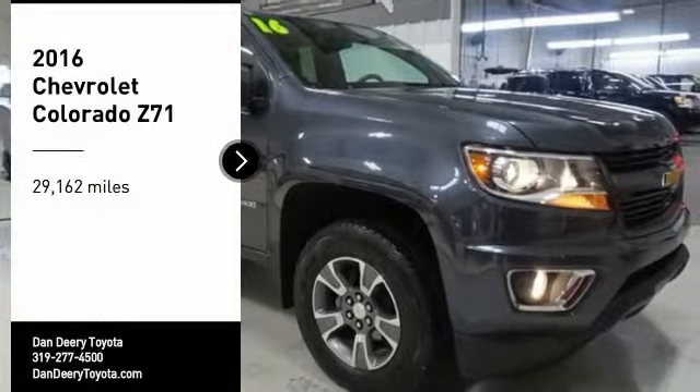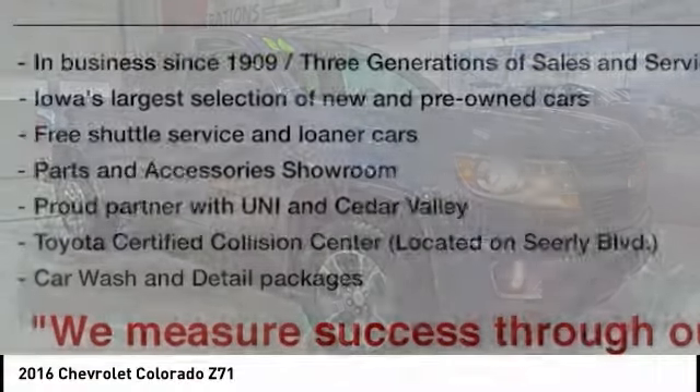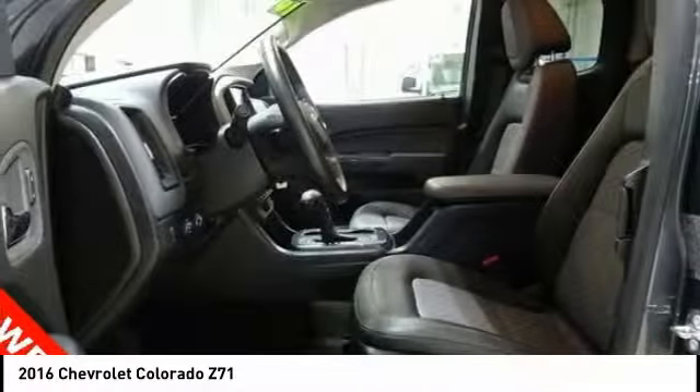We are pleased to show you the 2016 Colorado. Great hauling capability, powerful, rugged, and a great Chevy price. Colorado is it.